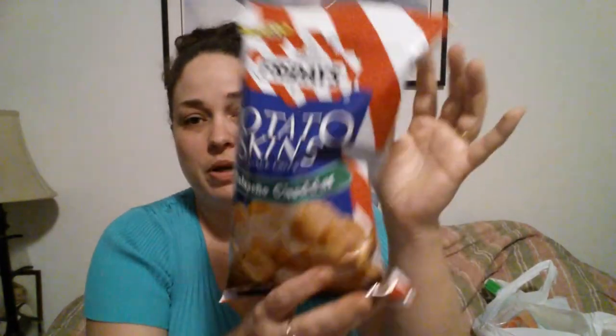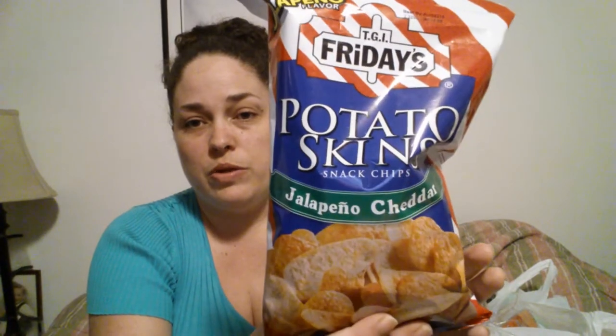I got the Colgate Fresh Mint Toothpaste — this one's for ages eight and up. I had coupons which made these 50 cents a piece, so I grabbed four of them. Then I grabbed the TGI Friday Potato Skins in jalapeno cheddar — my girls really like these.